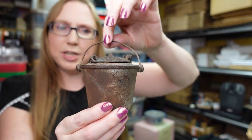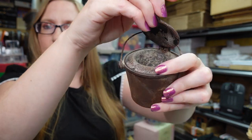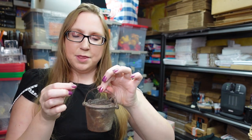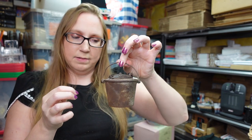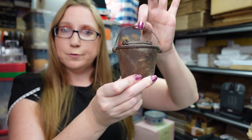Eric won this at the auction — it's some sort of cast iron glue pot. I guess you put glue in there and it keeps it hot. Someone told him that people who make furniture used it a lot to put on the wood when gluing furniture. He paid seven dollars and fifty cents for this and we have it listed as a buy it now for $39.99.